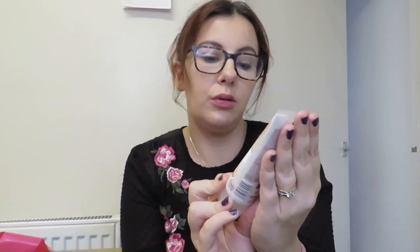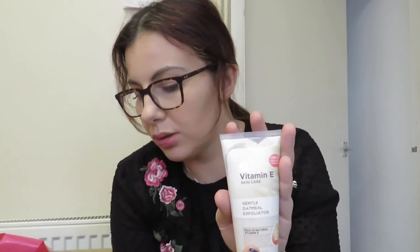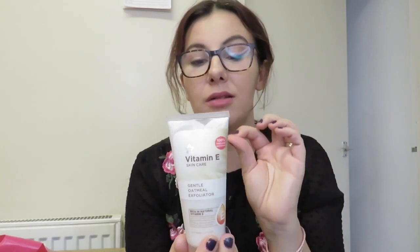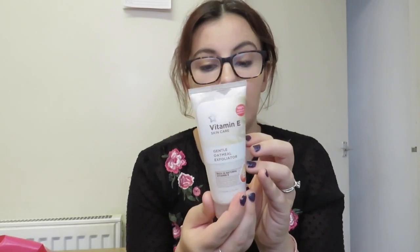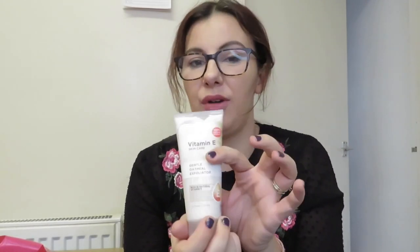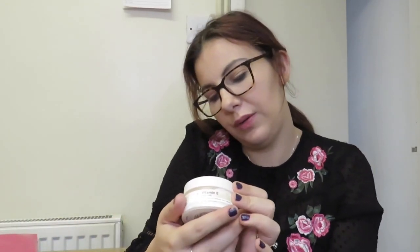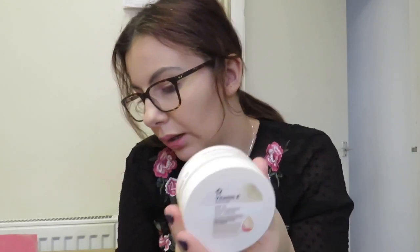We are going to start off with skin range. I've got the Vitamin E Gentle White Exfoliator and this was £2.99. She uses this and it's really good for your skin — you use it every day, so I'll try that. Then in the same range I have the Vitamin E Skincare Hydrogen Mist and this was £2.99. Then I have two creams: I have the SPF 15 Moisture Day Cream and this was £2.99, and then I have the Vitamin Night Moisturiser and that was £2.99.